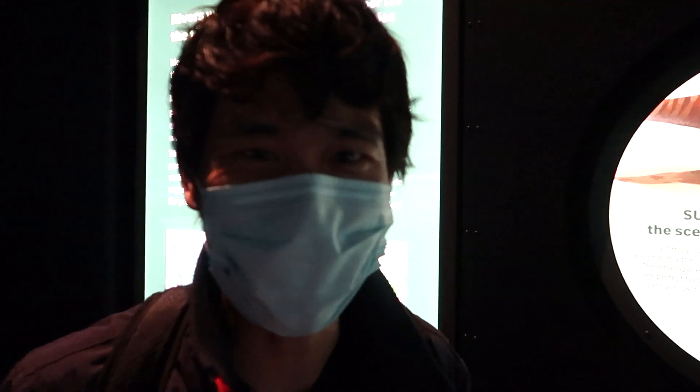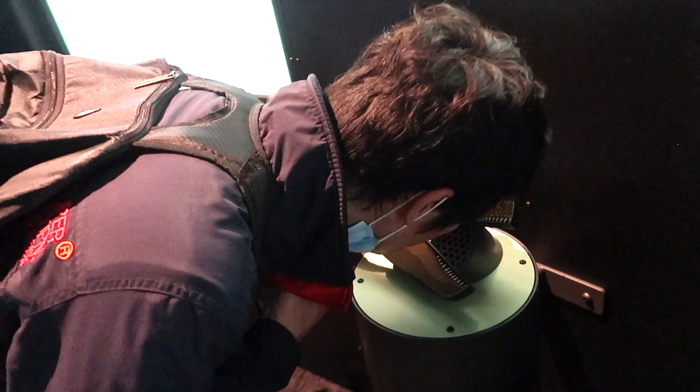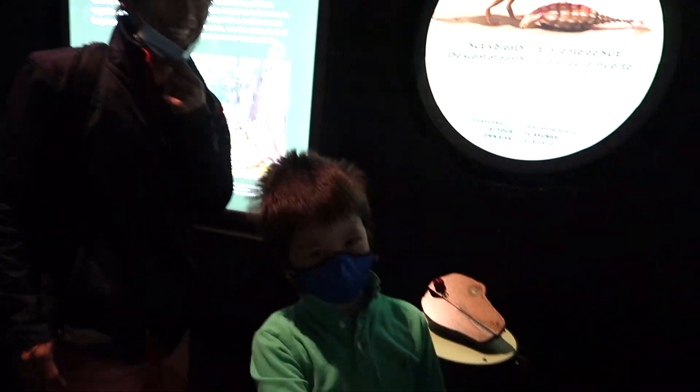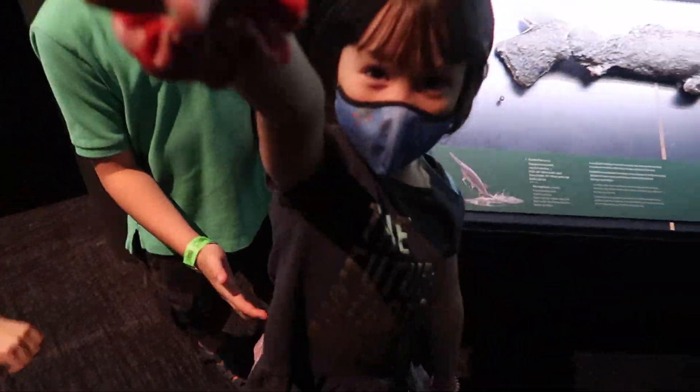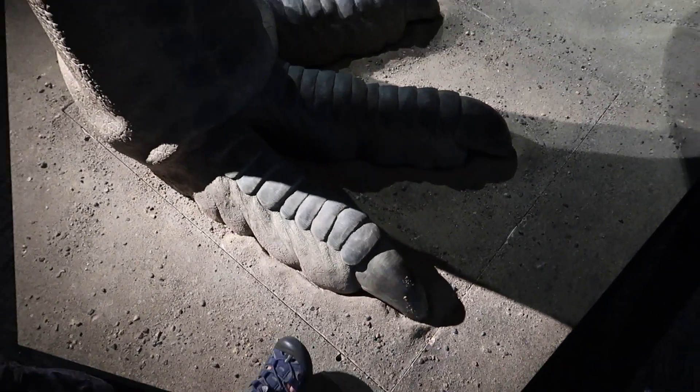Sounds like New York City Subway! Today, you can learn how to say stinky in Japanese! You got it! See you next time! Look at these little feet and that big one.